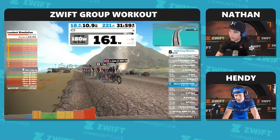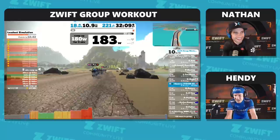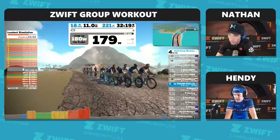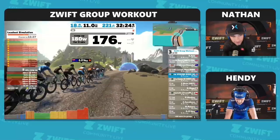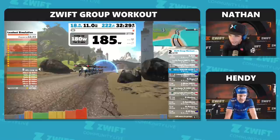Thanks for all your comments coming through. We are about to start the next lead-out. Cyclops representing the Hammer — loving it. We're about to throw it down for 3:15. A question: what trainer are you on, Nathan? I am on the Hammer from Cyclops. Coach Hendy is on the Wahoo Kicker.